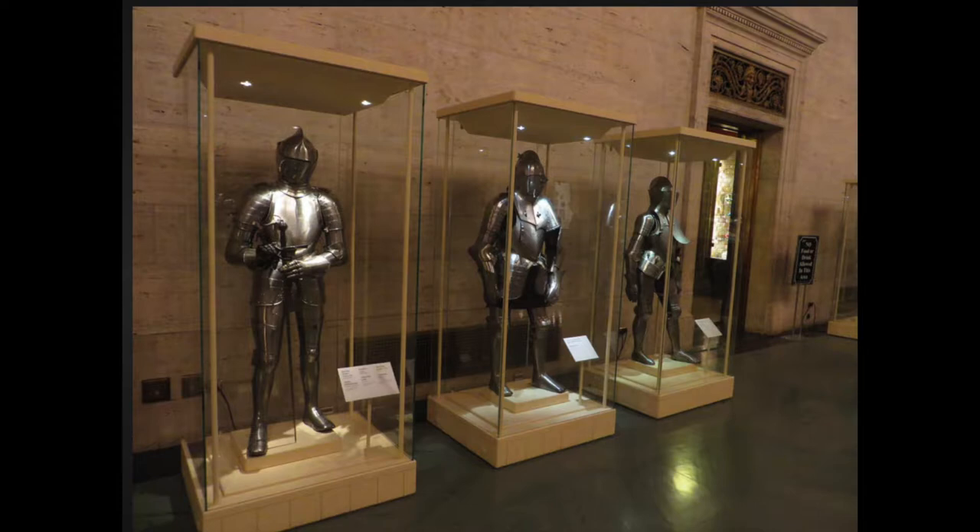When you walk inside the museum, one of the first things you'll see in the great hall is all of the old armor that knights wore. And that's real, and it's that old — just hundreds of years old. Really interesting to look at.